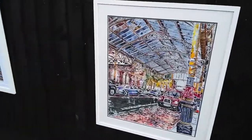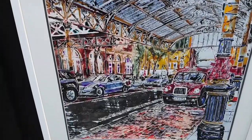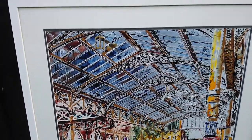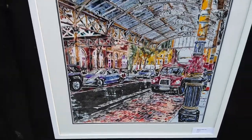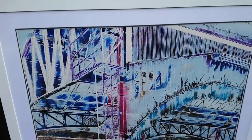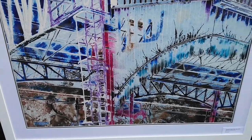Next we go on to Marylebone station. If you came to the Take a Trip to Marylebone exhibition, you've seen this one before. And here we have another Marylebone station — this is actually a lot earlier painting. I was aiming for a more abstract feel with that one.